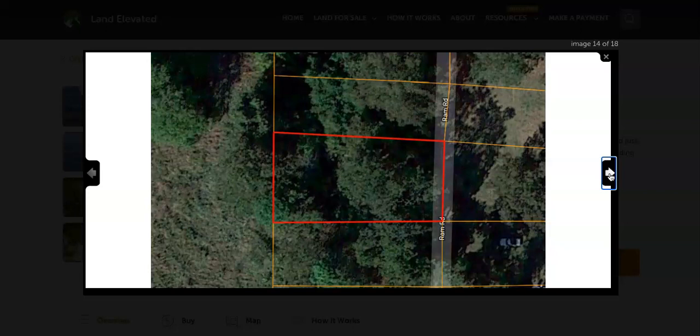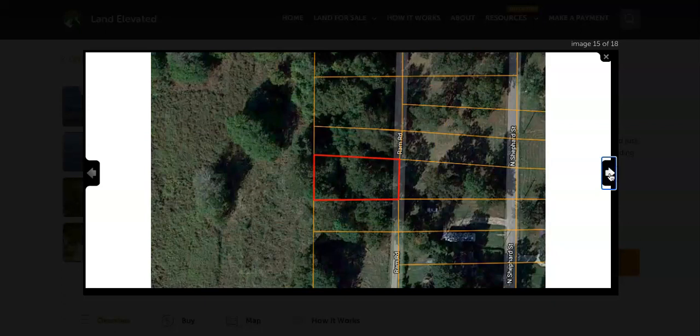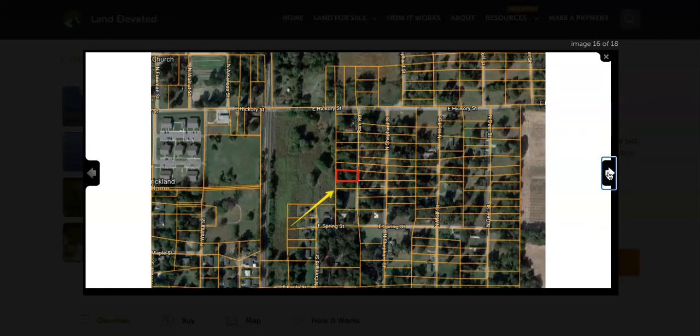The access for the property is going to be off of Ram Road, as you can see here. Looks like you're going to back up to some open space, and you're surrounded on both sides by other residential lots — however, they're not developed as of yet. Looks like your closest neighbor is just a couple lots over, just off of Shepherd Street. But with all these trees, you're going to have some great privacy on this parcel.